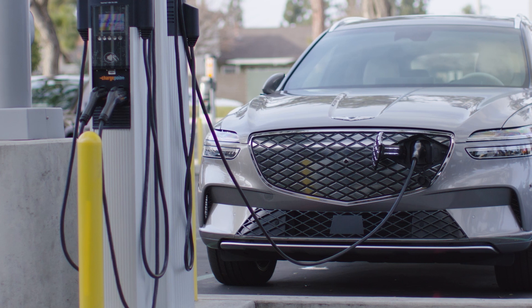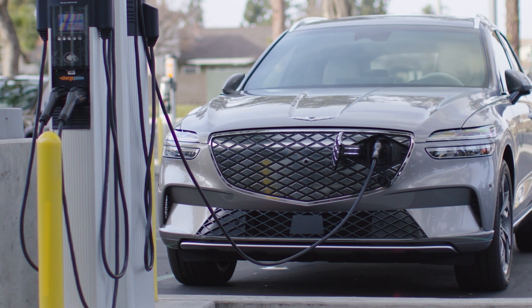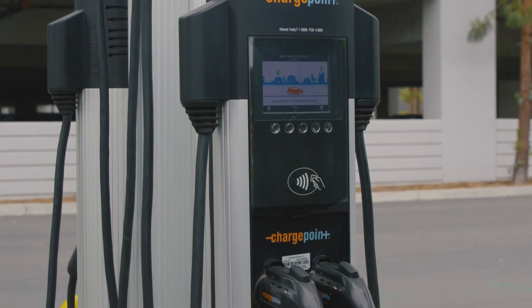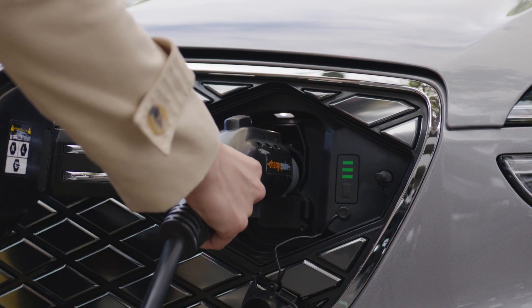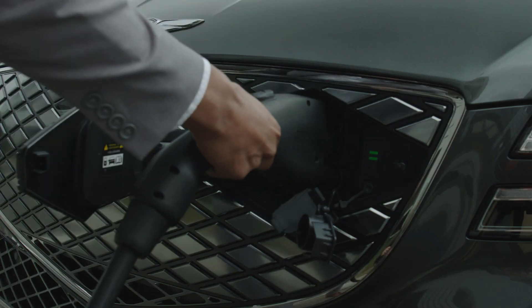Also be aware that the charging site can occasionally reduce maximum available power due to local conditions. Your EV can use Level 1 and Level 2 charging stations that have what's commonly called a J-plug. Level 3 charging on your EV uses a combo connector, or CCS.